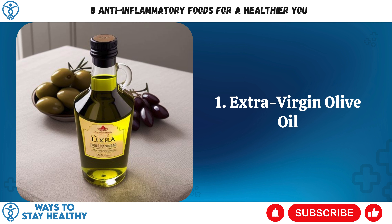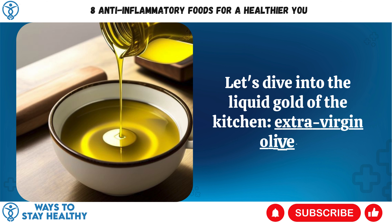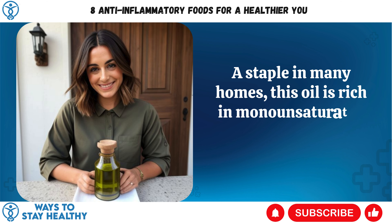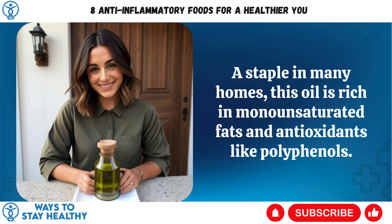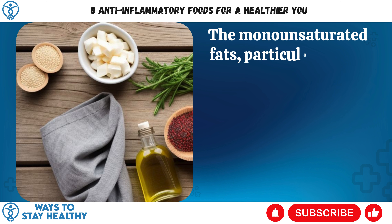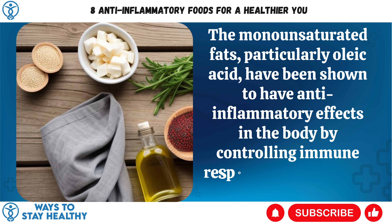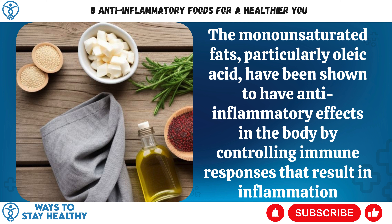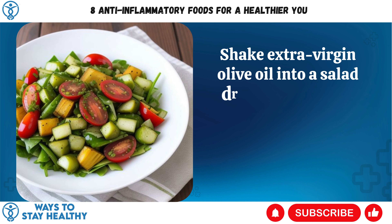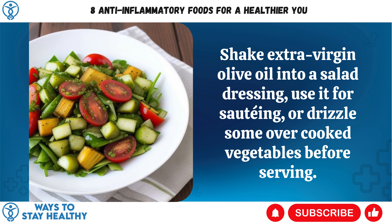1. Extra Virgin Olive Oil. Let's dive into the liquid gold of the kitchen — extra virgin olive oil. A staple in many homes, this oil is rich in monounsaturated fats and antioxidants like polyphenols. The monounsaturated fats, particularly oleic acid, have been shown to have anti-inflammatory effects in the body by controlling immune responses that result in inflammation. Shake extra virgin olive oil into a salad dressing, use it for sautéing, or drizzle some over cooked vegetables before serving.